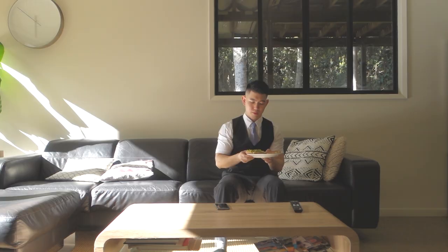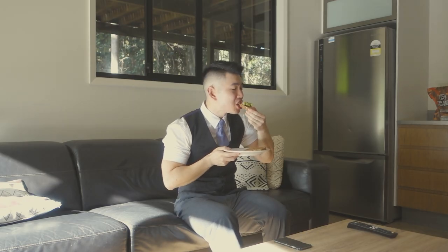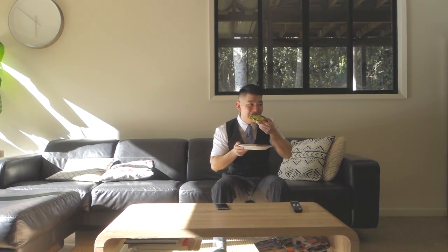I find a lot of peace in the morning, almost like the calm before the storm of a hectic work day. The quiet gives me time to think, but it's usually interrupted by the sound of crunchy toast.